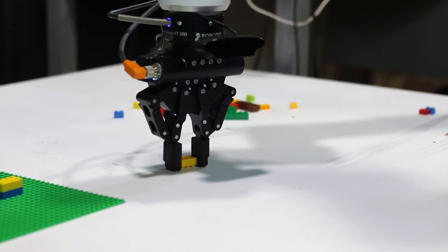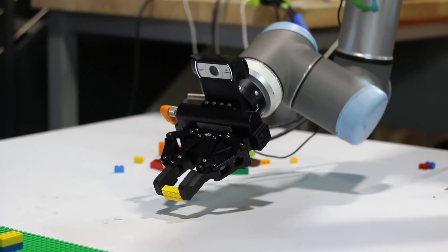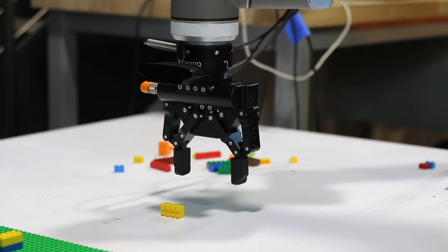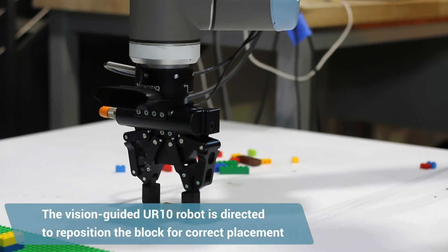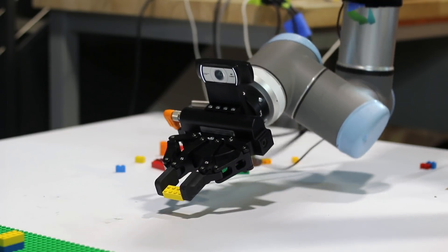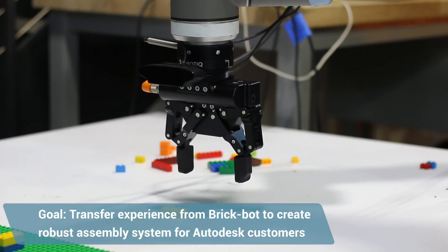With the Legobot project, we're trying to create a more robust assembly system — something that's smart, flexible to change, easy to set up, and readily accessible for our customers, so that they can take their designs and automatically have some system put it together and realize the final product.